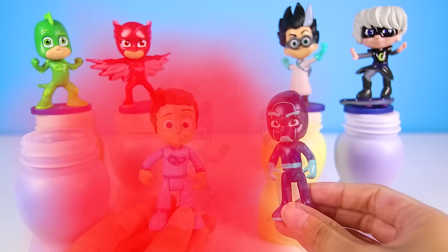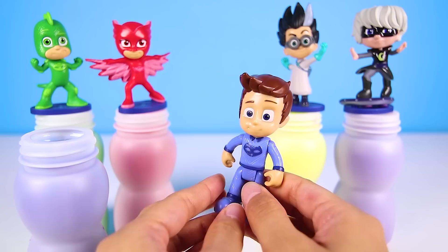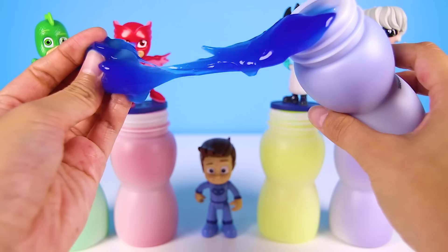Did Night Ninja come to play our game? Oh no! He turned Catboy into Connor! Now Catboy doesn't have any of his PJ Masks superpowers. You're so mean, Night Ninja! We don't have Catboy anymore, but Connor is still super awesome.